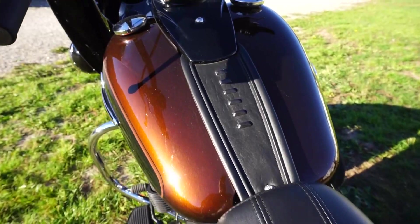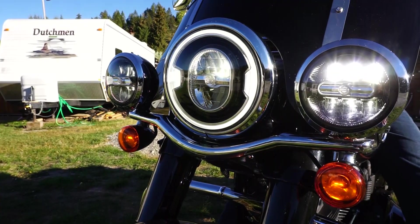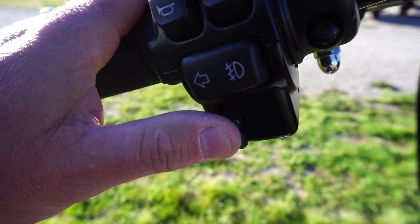Not to be outdone, the classic look continues with a speedometer and front lights. All controls are standard with Harley-Davidson, including cruise control and, of course, the sound.